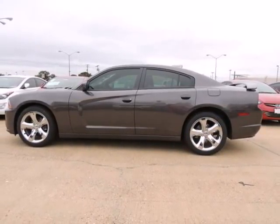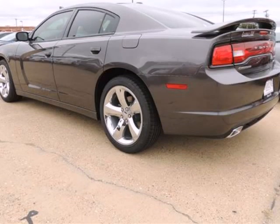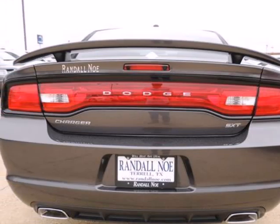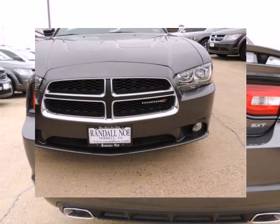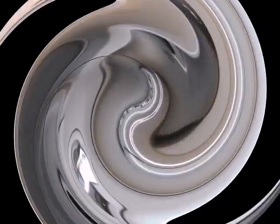Randal New Chrysler Dodge Jeep Ram presents this 2014 Dodge Charger four-door sedan SXT rear-wheel drive, represented in granite. Fuel efficiency comes in at 31 highway and 19 city. Under the hood you will find the 3.6 liter six-cylinder 24-volt MPFI dual overhead cam coupled with the automatic.